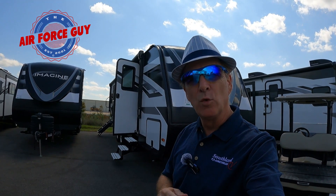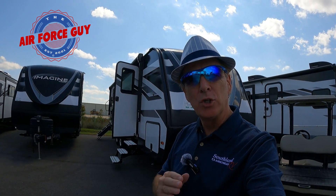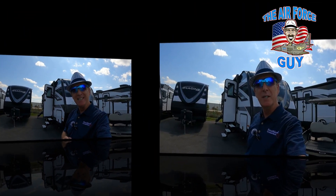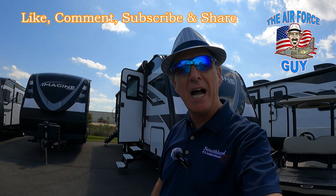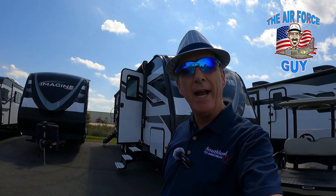Are you looking for a rear living room 30-foot camper with two entrance doors? Well, stay tuned — I think I've got the perfect camper for you. Welcome back, ladies and gentlemen. Paul Chamberlain, the Air Force Guy, here at Southwind RV in Richmond Hill, Georgia. Today we're going to be showing you the 2025 Imagine 2500 RL by Grand Design.